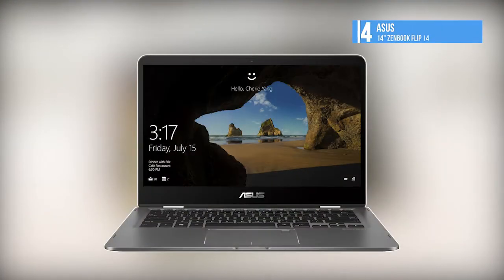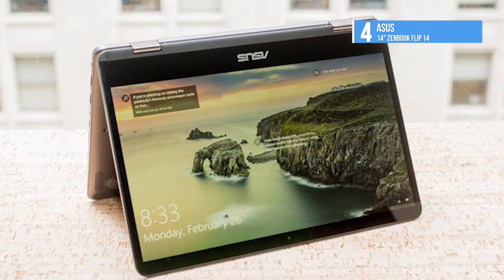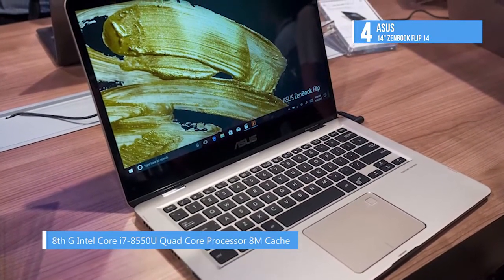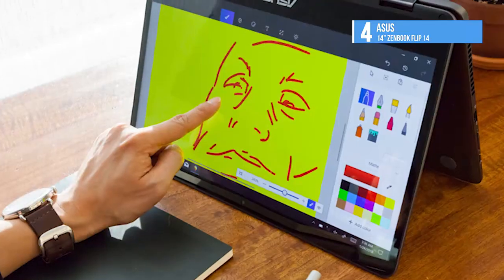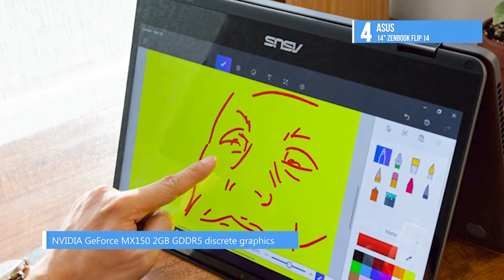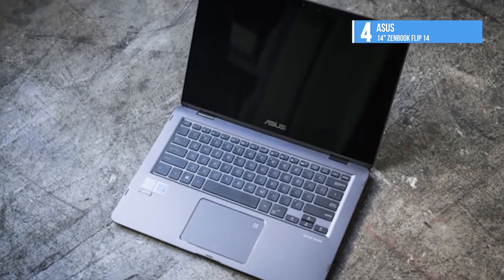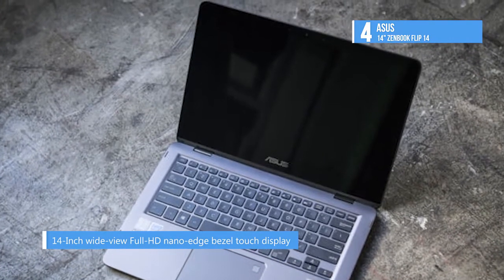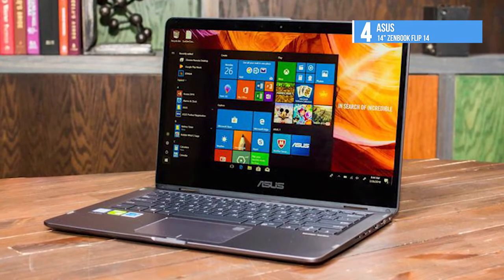At number four, we have the Asus 14-inch Zenbook Flip 14. It comes with a slate gray finish and a spin-style design, and features a 14-inch display with a Full HD 1920x1080 resolution and a 16:9 aspect ratio, powered by integrated Intel HD Graphics 620. It is powered by an 8th-gen Intel Core i7-8550U quad-core processor combined with 16GB of LPDDR3 RAM and a 512GB M.2 SSD. It also has an NVIDIA MX150 under the hood for ultra-smooth video playback, superb multimedia creation, and impressive gaming performance. You can connect to an external display via the HDMI 1.4b output.